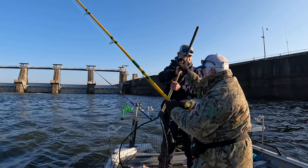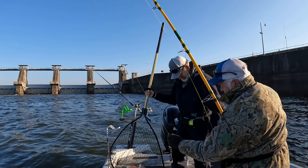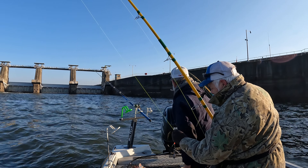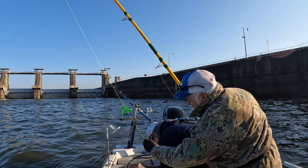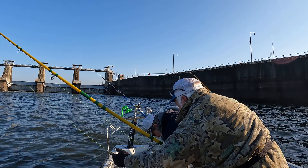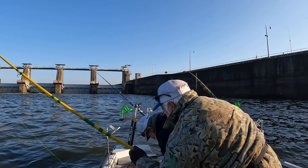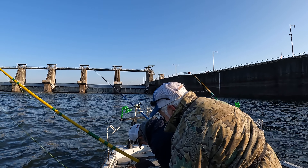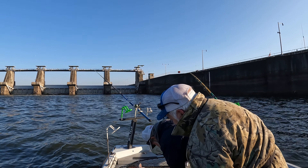Good job! Appreciate it, Dad. Nothing to it, man — that is awesome, man. What a fish, dude. What a fish. Yeah, got him on that hook. Yep, got him on both of them — that stinger right there too. Got both of them.